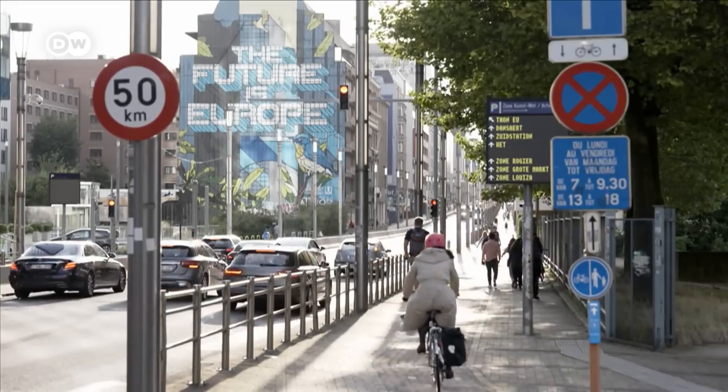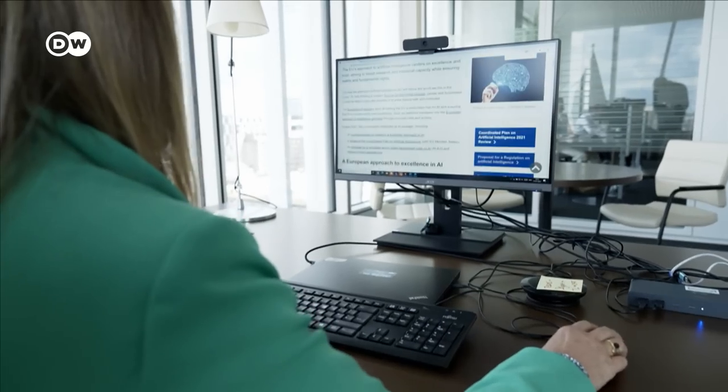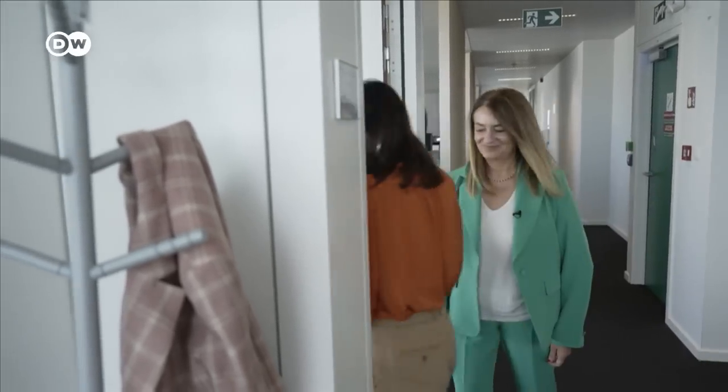The European Union is considered the global stronghold of privacy. The bloc already has much stricter data protection rules than competitors like China and the United States. Officials have spent years drafting what's considered the world's most comprehensive legislation on AI — regulating uses according to the risks they pose. AI has been shown to replicate biases or supercharge disinformation. Artificial intelligence is a black box, so the way to mitigate this risk is to ask developers to document their data sets and give users information about how their AI system works.